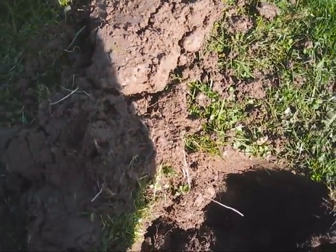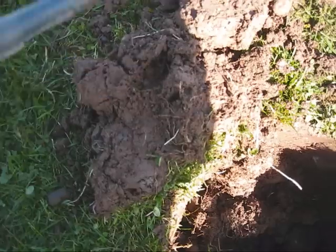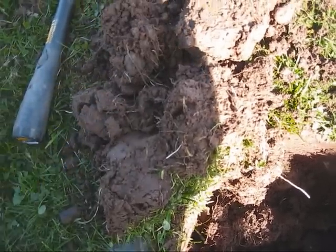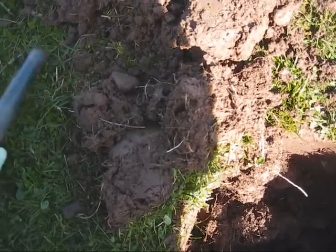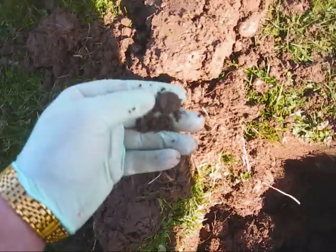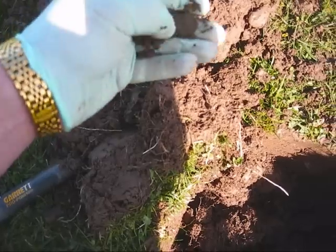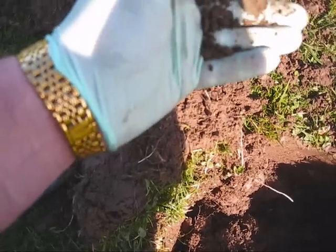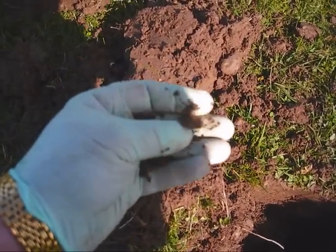Another one here — it took a lot of digging to find it, right here in this slice. I'm not too sure on this one, I'm not even going to make guesses anymore. I think it's maybe a button, but again we'll check it out and come back to you. Let's move on.